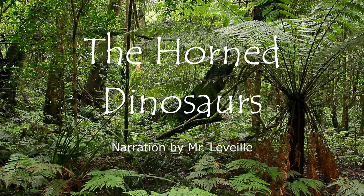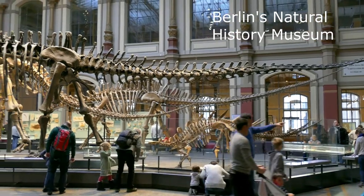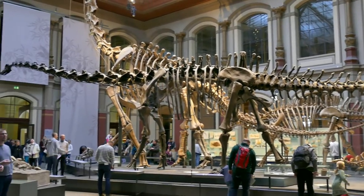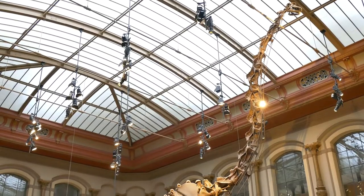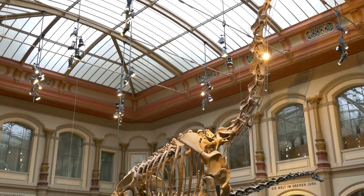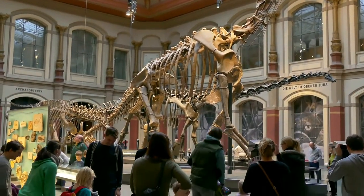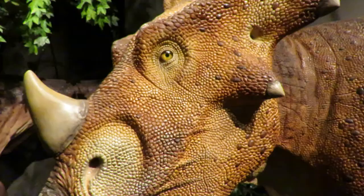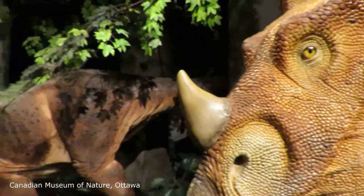The horned dinosaurs. Dinosaurs are a group of reptiles that dominated the land for over 140 million years. They evolved diverse shapes and sizes, from the gigantic Brachiosaurus to the fearsome T-Rex. The story of dinosaur birds will be another topic to explore. We will focus on horned dinosaurs.